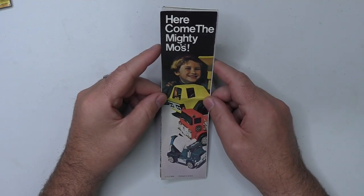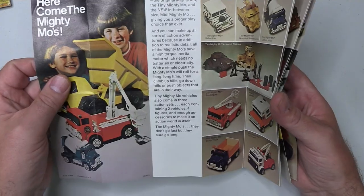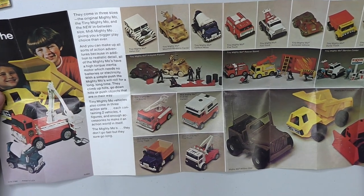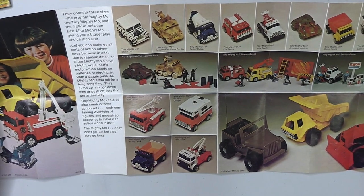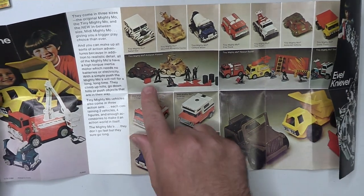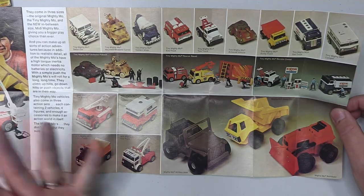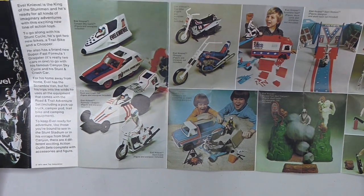Next up we have the catalogue that came with Ideal's Evel Knievel Stunt Cycle. This one folds out and on one side we have something that I've never seen before — they call these the Mighty Moes. Never in my life have I come across these. They look like pretty standard die cast vehicles: a nice armoured platoon with soldiers, a fire rescue squad, and gas service station things. Pretty cool, but the main attraction is on the flip side showing off the Evel Knievel toys.